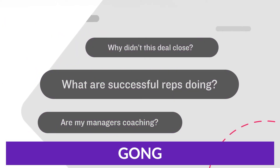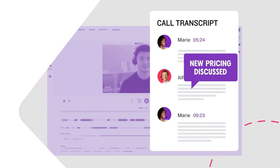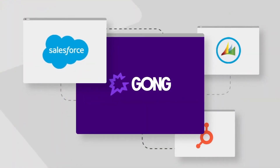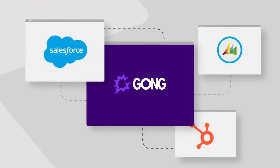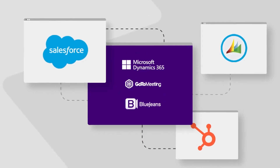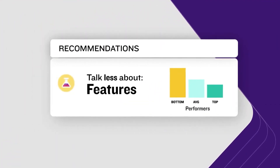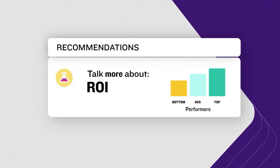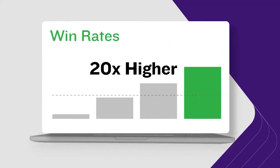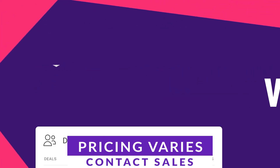Number four on our list is Gong. Gong is a revenue intelligence platform that captures customer interactions and analyzes each with AI. It provides precise insights into customer interactions, enhancing revenue efficiency and better decision making. Gong monitors every interaction and offers detailed, on-time recommendations and labels for each customer. It's an assistant that is on every call, copied to every email, and updates everyone in the organization with crucial account insights. If you want to check out Gong, you'll need a custom proposal based on your needs.